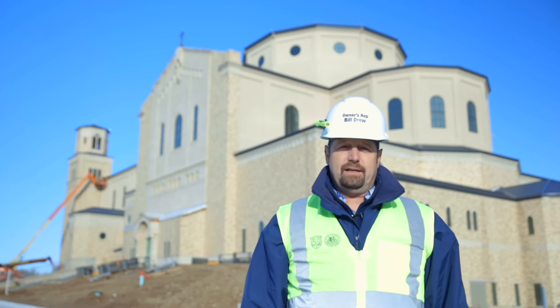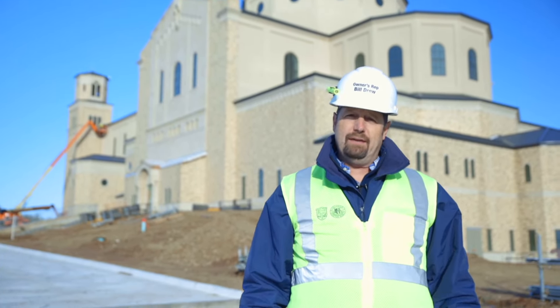Welcome back to the Immaculata Church Project here in St. Mary's, Kansas. Today we're going to give you a construction update video, and Father Rutledge is going to talk about the main altar.